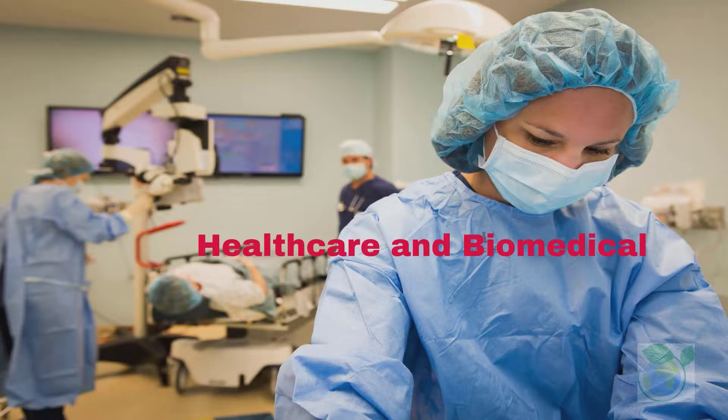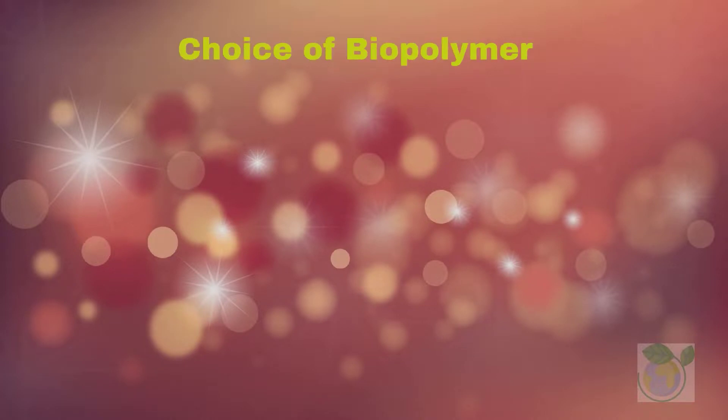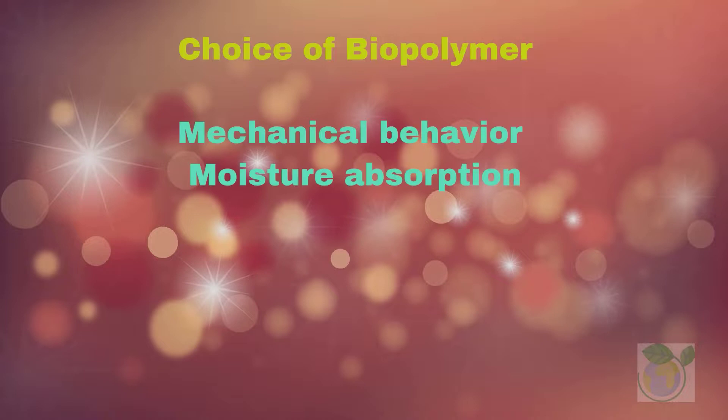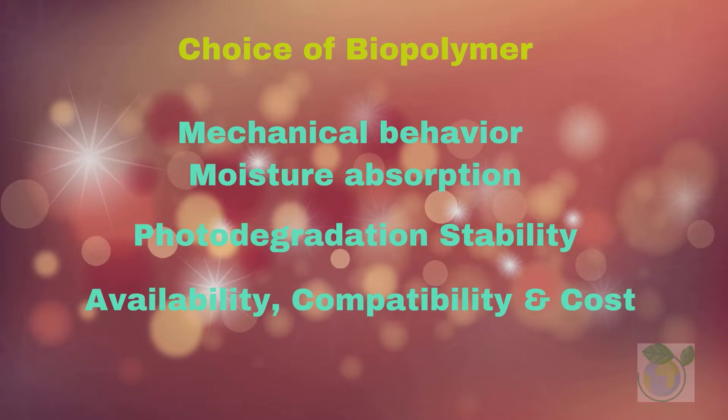In other areas, biopolymers are increasingly deployed in renewable energy and sustainability applications. Key to the choice of biopolymer to be used in construction often depends on mechanical behavior, moisture absorption, photodegradation stability, availability, compatibility, and the associated cost.